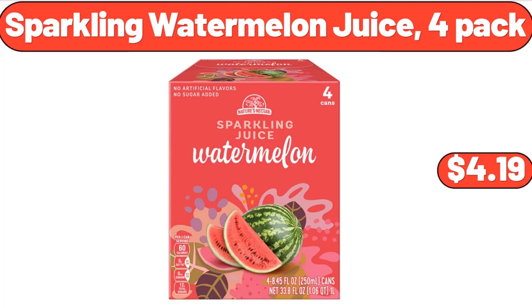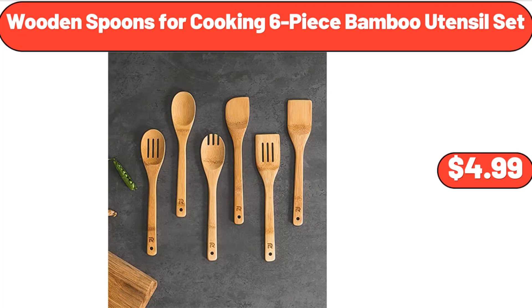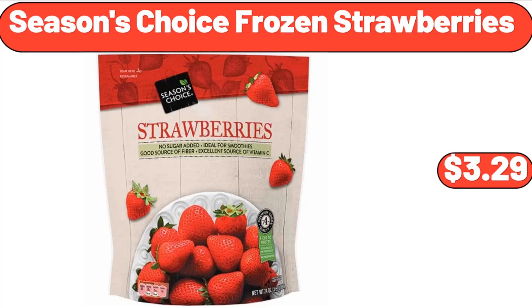Sparkling Watermelon Juice, 4-Pack, $4.19. Wooden Spoons for Cooking, 6-Piece Bamboo Utensil Set, $4.99. Season's Choice Frozen Strawberries, $3.29.